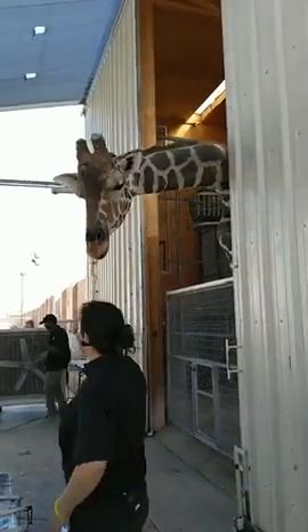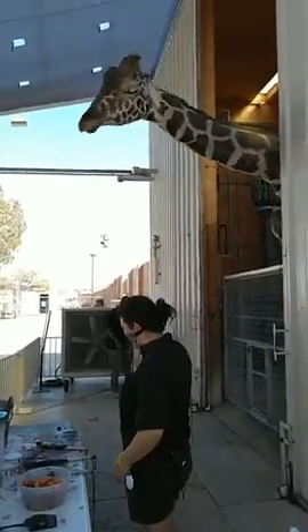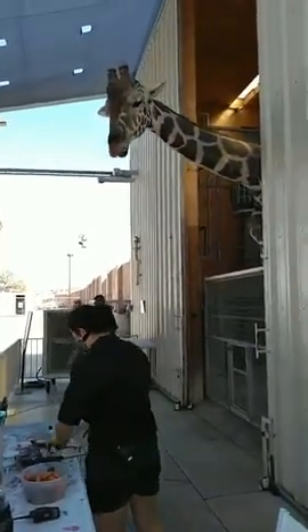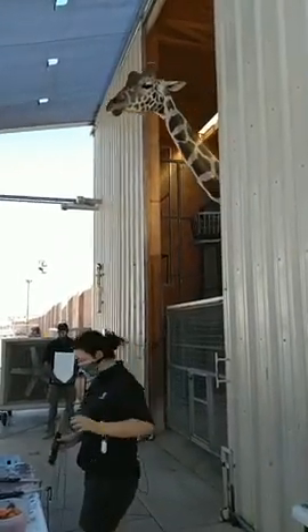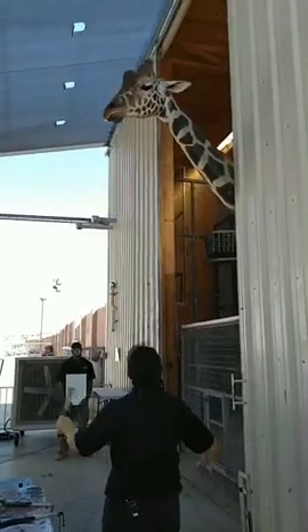Hello everybody, welcome to the Lion Habitat Ranch. My name is Caroline, my partner over here is Cameron, but the star of the show is Ozzie. I think by him licking my hair he told me he was ready to get painting. We're doing a special painting because we're doing it live on Facebook. Hi guys, thanks for tuning in. Let's get started on our last painting of the day.